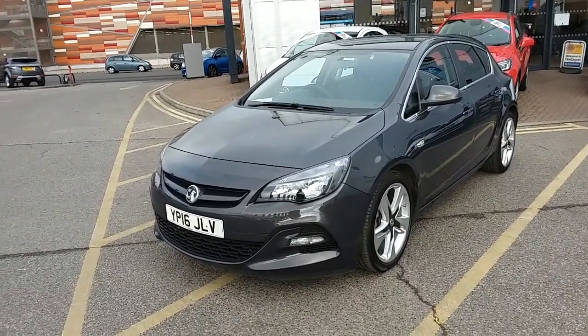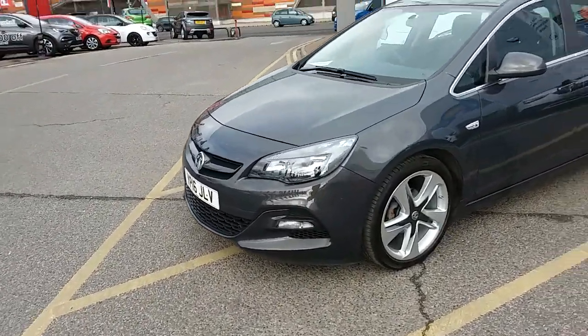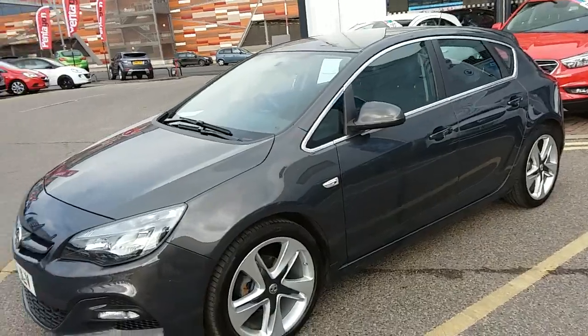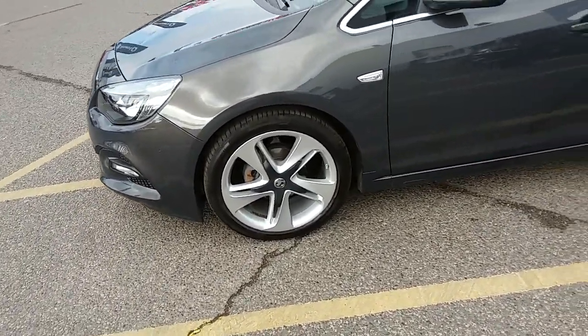I'll take you on a quick walk around the car now to show you some of the features of this Vauxhall Astra. As you can see, the car is finished in asteroid grey and has 19 inch alloy wheels, as you can see just here.